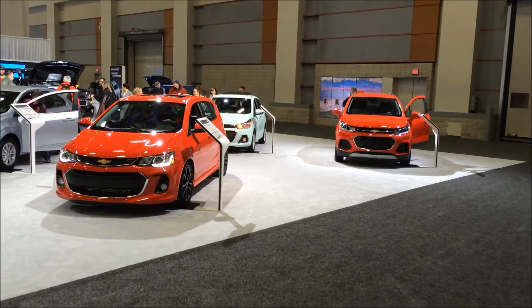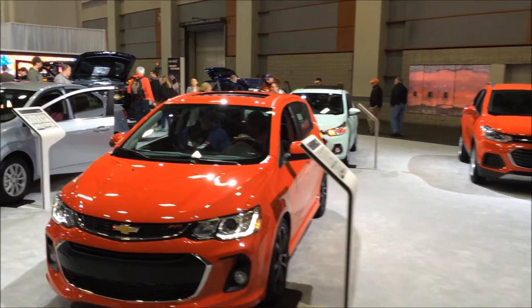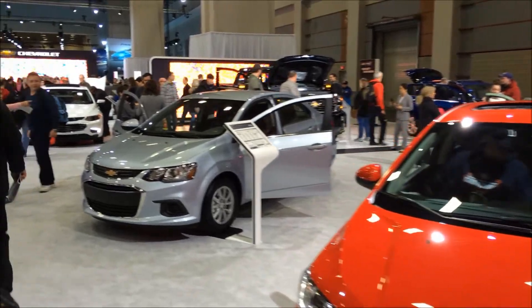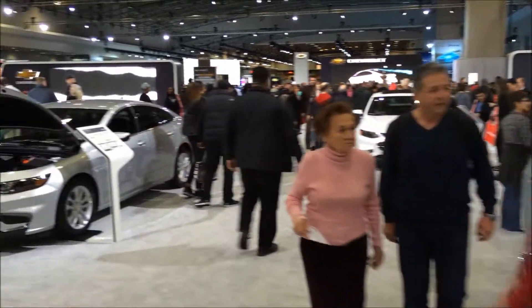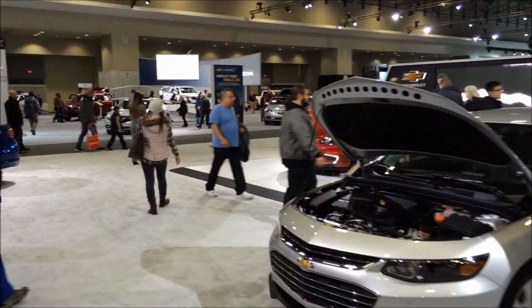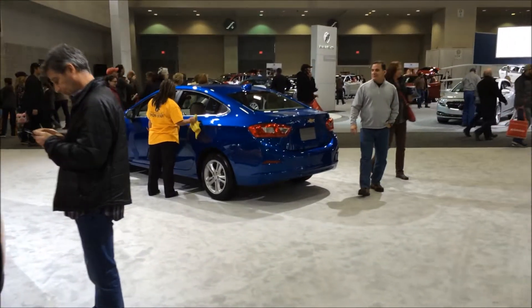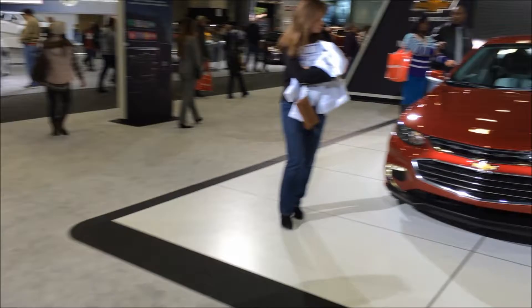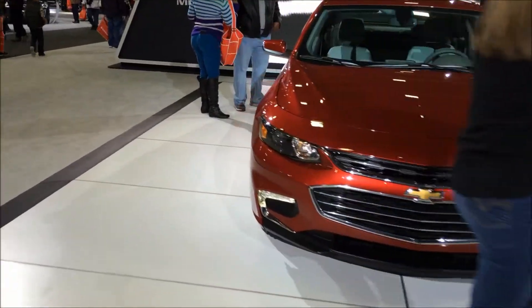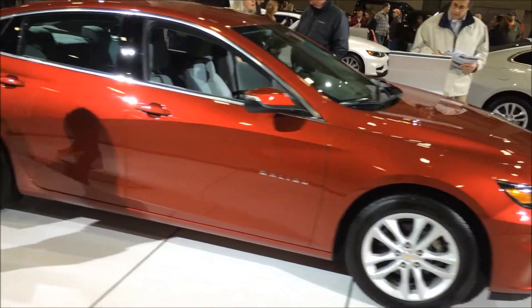These are Chevys — little Chevys. Going right down the center. Here's the new Malibu — that's the new Malibu.